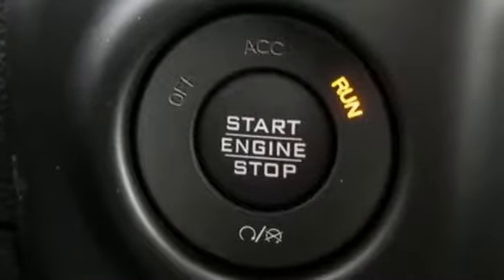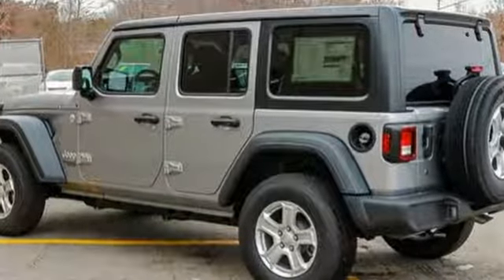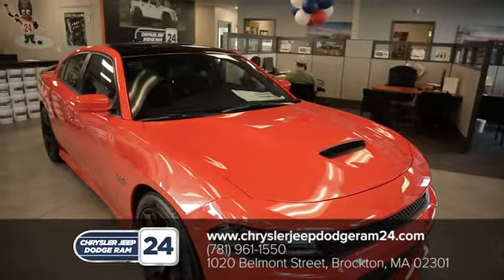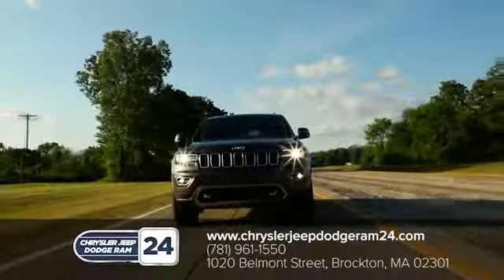The Jeep life fits your life. Someone is going to drive this fantastic vehicle off the lot — it should be you. Test drive it today. Chrysler Jeep Dodge Ram 24. As a family-owned and operated dealership, we make sure every customer has the best car buying experience possible.